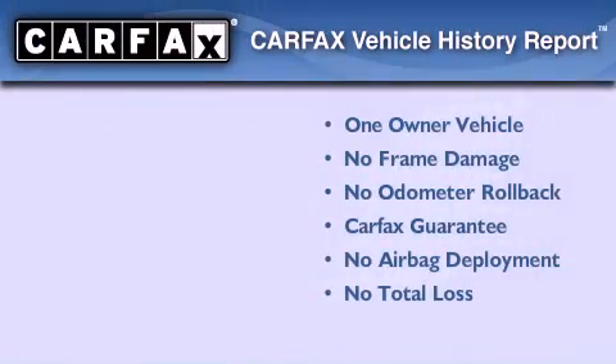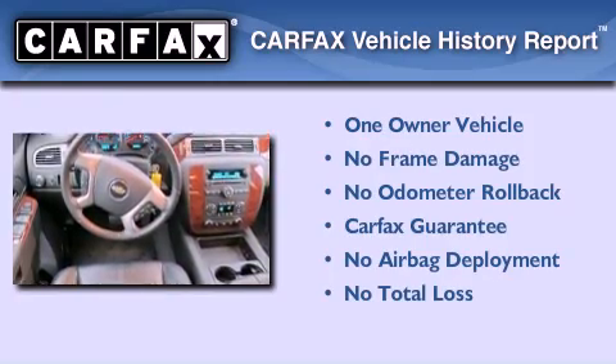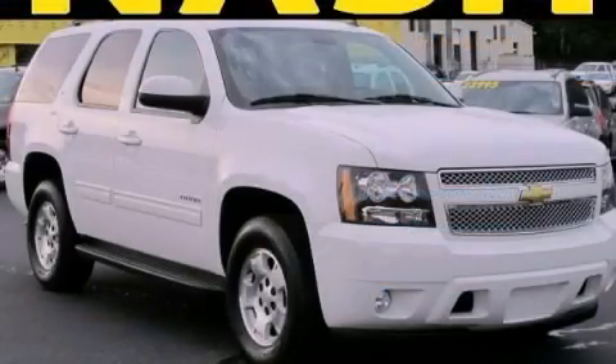This Chevrolet has had only one owner and qualifies for the Carfax Buy-Back Guarantee. Contact us today to arrange your test drive.